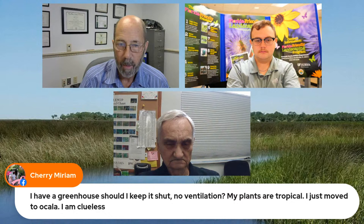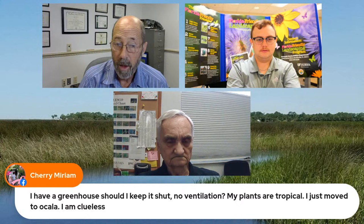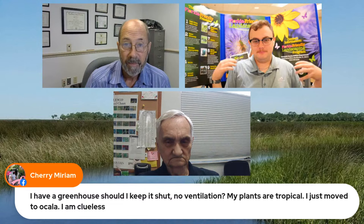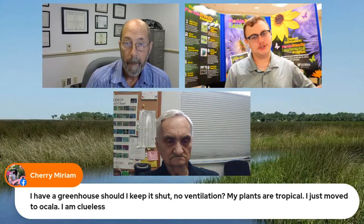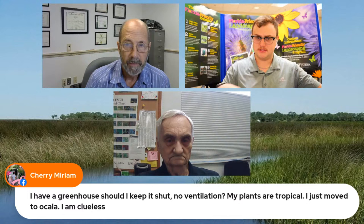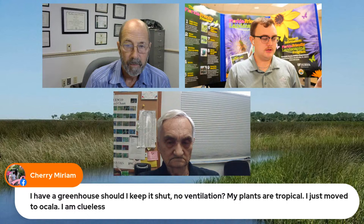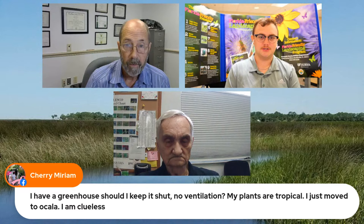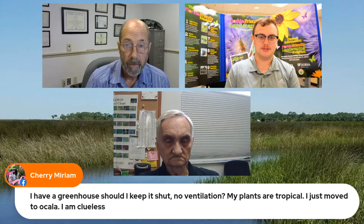Cherry asked: I have a greenhouse — should I keep it shut, no ventilation? My plants are tropical, I just moved to Ocala. You definitely need ventilation. Plants take up carbon dioxide out of the air — if there's no ventilation and they take it all up, then they don't have any more. You need to make sure you're exchanging that air, getting them more carbon dioxide. You don't even have to have fans — if you have a tall enough greenhouse roof, you can just put vents up there, the hot air will rise out. But if you really want good ventilation, put a big fan on the roof.